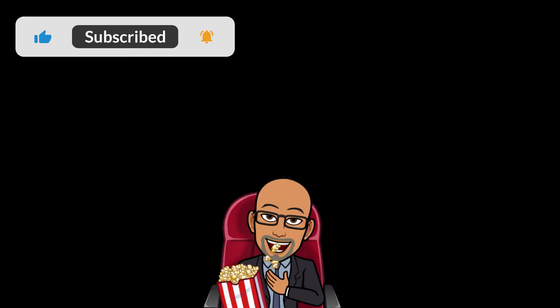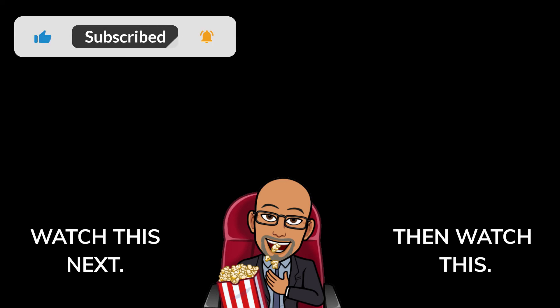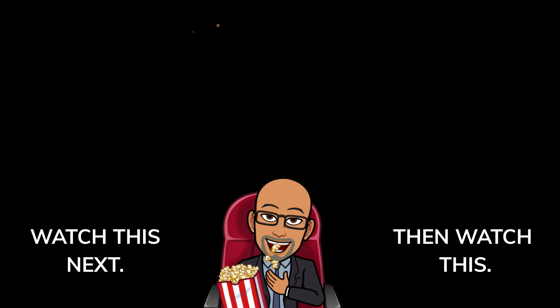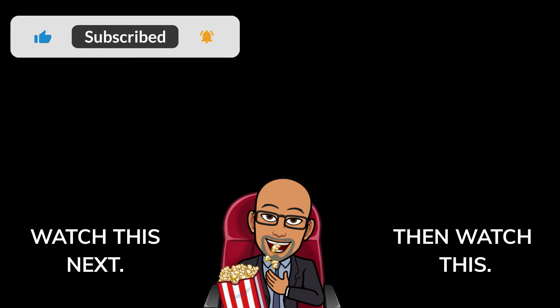If this video has enlightened you and provided you with helpful, useful knowledge and information, click that like button, smash the subscribe button, and turn on the notification bell. To learn more about mid-range cell phones recently new to market, watch this video next. And to learn more about new cell phones on the market that have just been reduced in price, then watch this video.